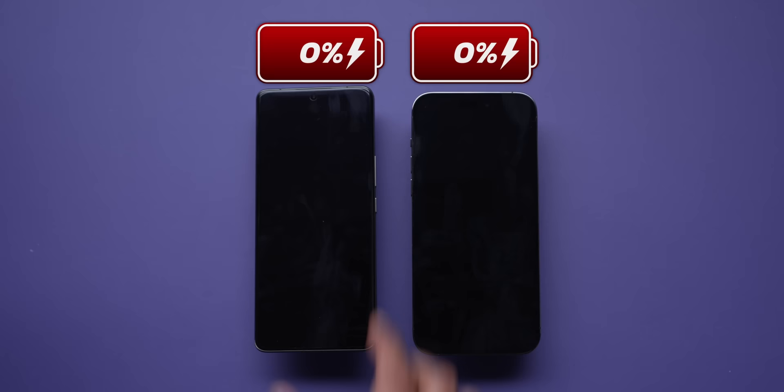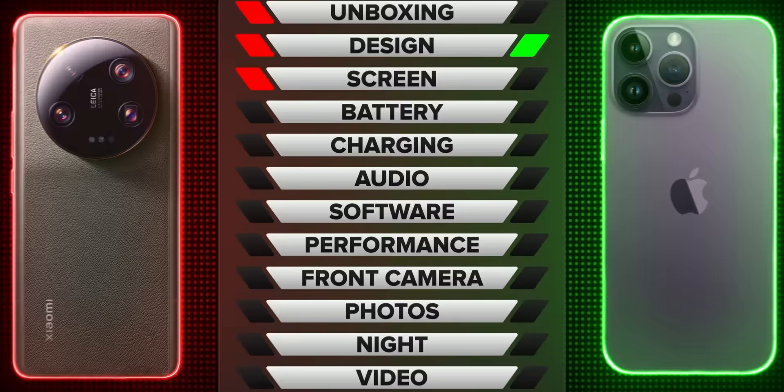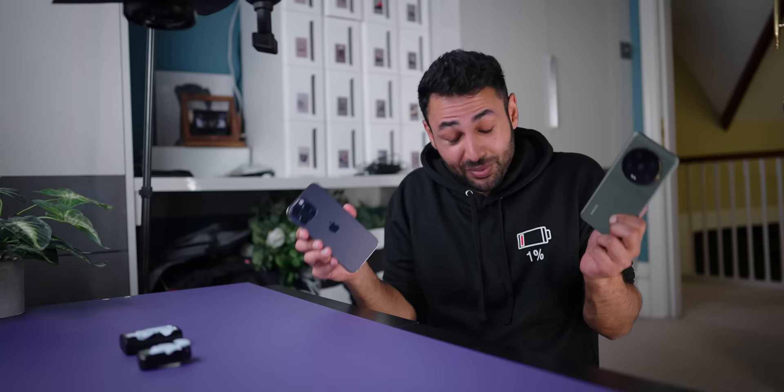But what makes me actually slightly prefer it is the new hibernation mode. Plot twist — the Xiaomi's not actually dead. It's programmed to hibernate when it hits one percentage point of battery, it closes all apps, it disables almost everything to give you one more solid hour of still being reachable. So overall, we'll call battery a draw. But that's a cool feature — can we just have every phone do that from now on?